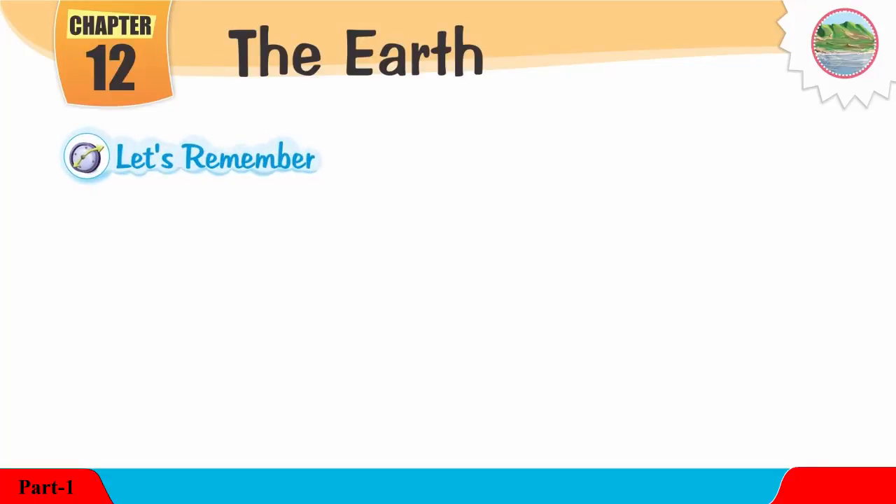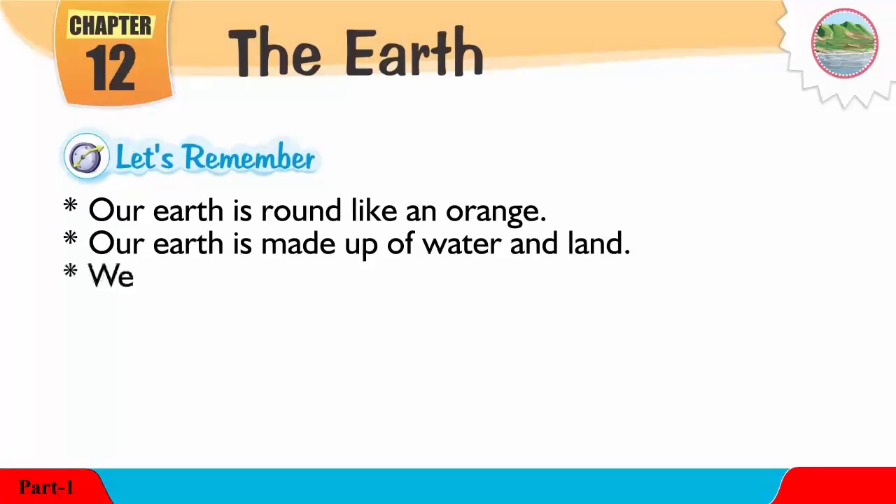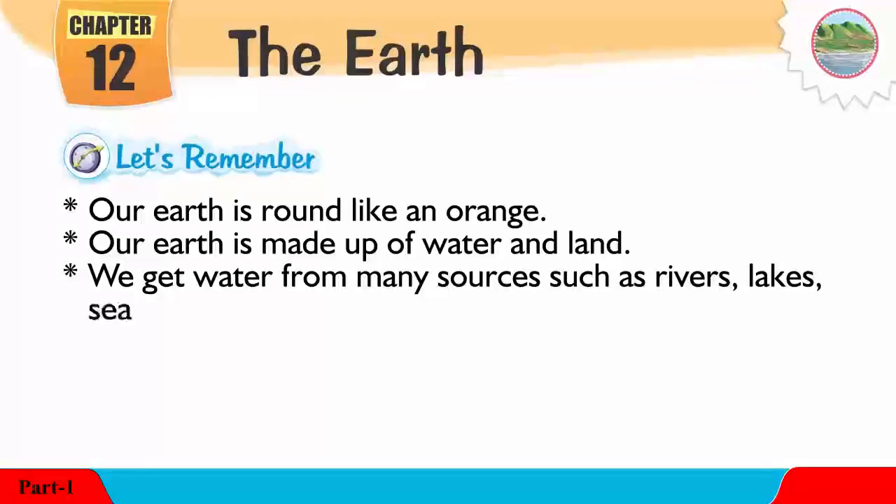Let's remember: our Earth is round like an orange. Our Earth is made up of water and land. We get water from many sources such as rivers, lakes, seas and oceans.